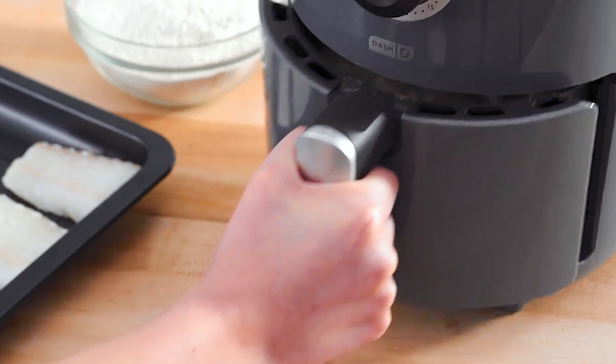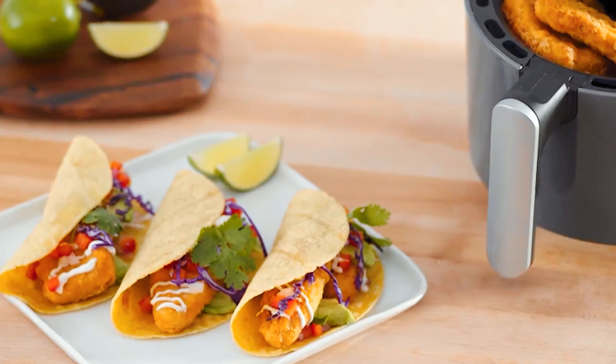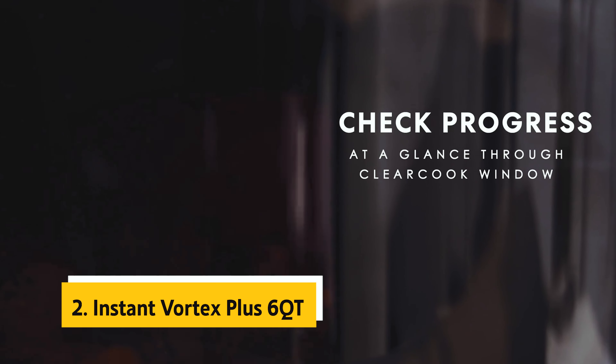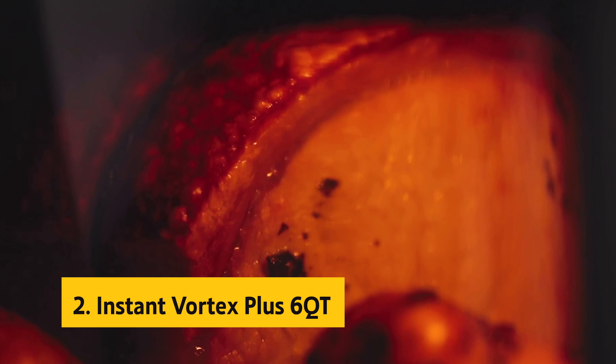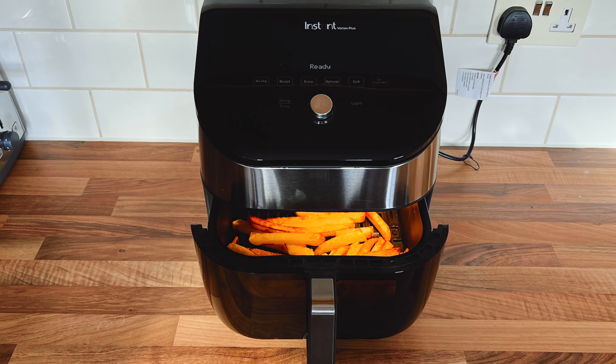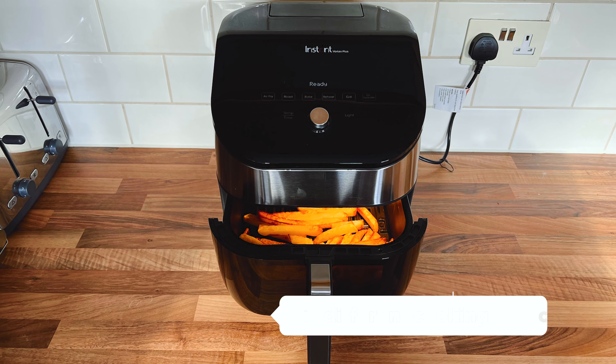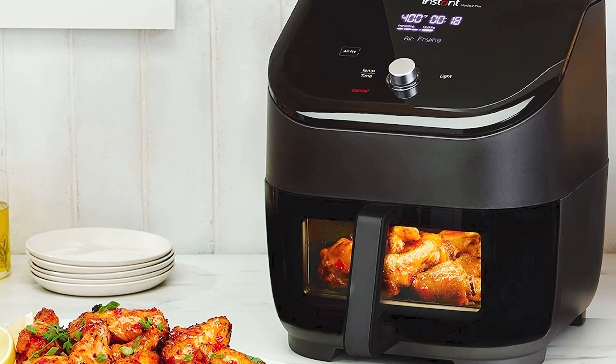The Dash Compact is also compact and lightweight, making it ideal for small kitchens, dorm rooms, or even taking on RV trips. The sleek design and trendy color options add a stylish touch to any kitchen space. Overall, the Dash Compact Air Fryer Oven Cooker offers a convenient and healthier way to enjoy your favorite fried foods with quick and easy cooking times.